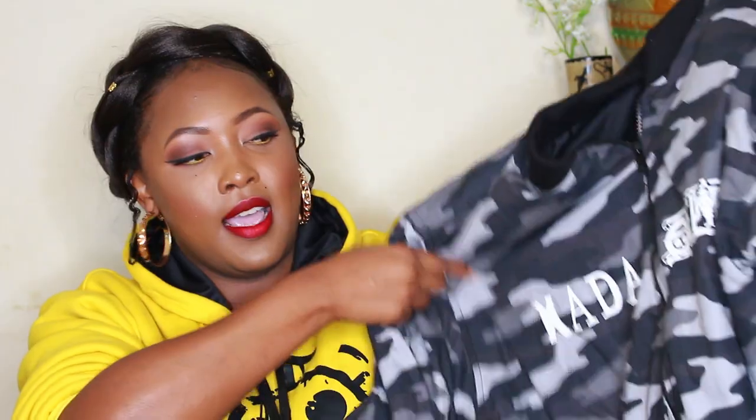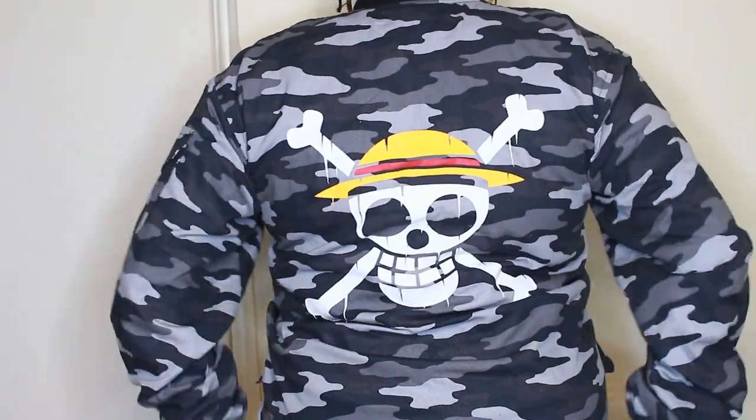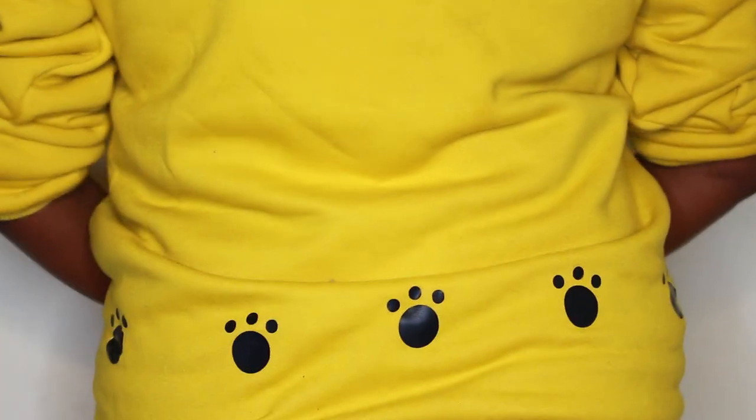Lastly, I got two custom-made clothing items from Nairobi Otaku Shop. I'm a huge One Piece fanatic, so naturally my first custom pieces are One Piece themed. The first is an army-style jacket that says 'Nada' on the front, 'One Piece' on the side, and has the Mugiwara symbol on the back. The second is the jumper I'm wearing right now — it has Trafalgar Law's Jolly Roger on the front and little poppins on the back. Each item cost 2,500.